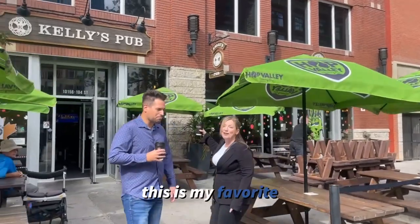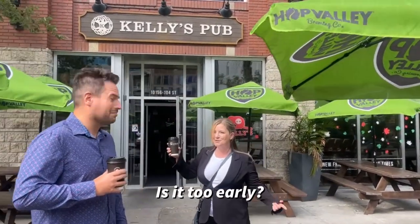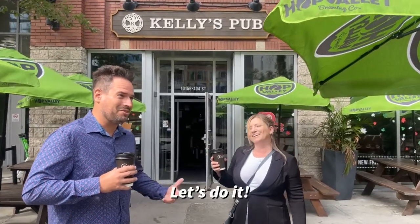It's Kelly's Pub — this is my favorite pub in downtown. What do you say we ditch these coffees and go for a drink? We are working. Let's do it.